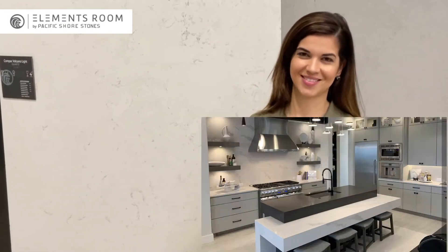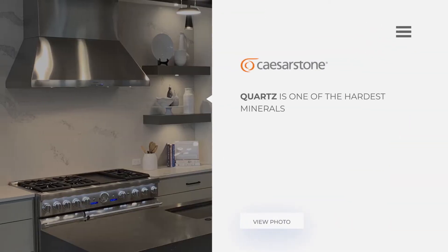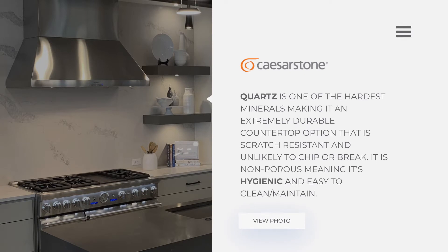Why is quartz good for your countertops? Quartz is one of the hardest minerals, making it an extremely durable countertop option that is scratch resistant and unlikely to chip or break. It is non-porous, meaning it's hygienic and easy to clean and maintain.